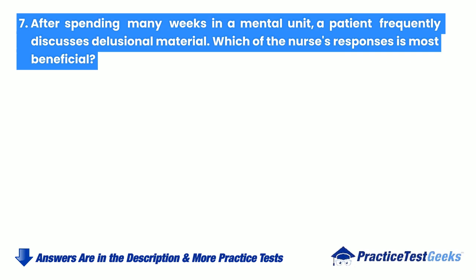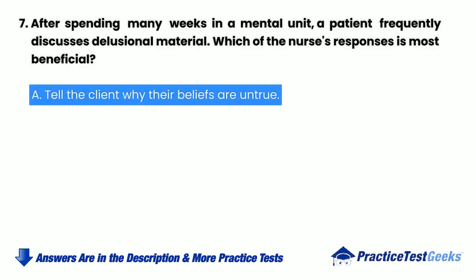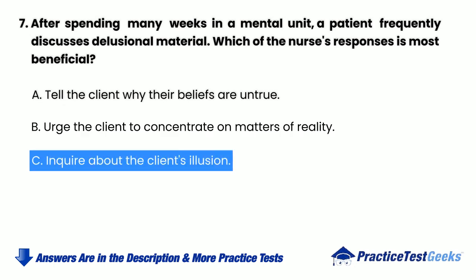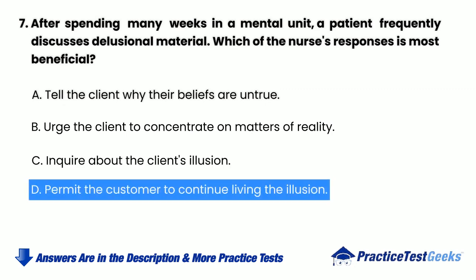After spending many weeks in a mental unit, a patient frequently discusses delusional material. Which of the nurse's responses is most beneficial? a. Tell the client why their beliefs are untrue. b. Urge the client to concentrate on matters of reality. c. Inquire about the client's illusion. d. Permit the client to continue living the illusion.